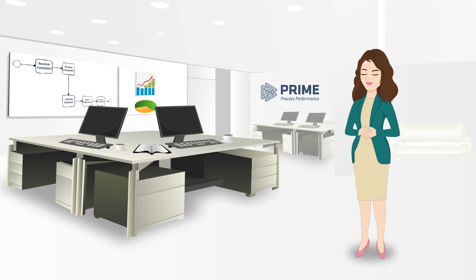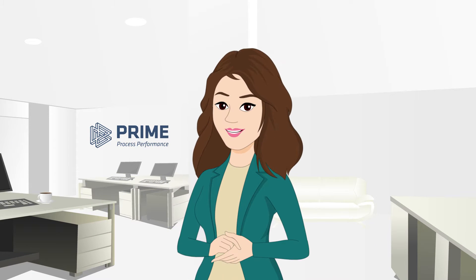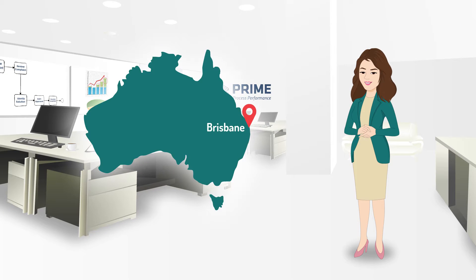Hey there, my name is Bernadette. I'm a business process management expert here at Prime. It begins back in 2005 in Brisbane, Australia.